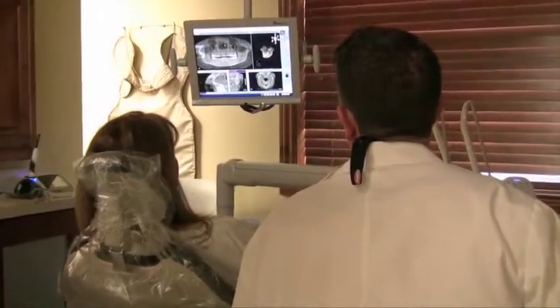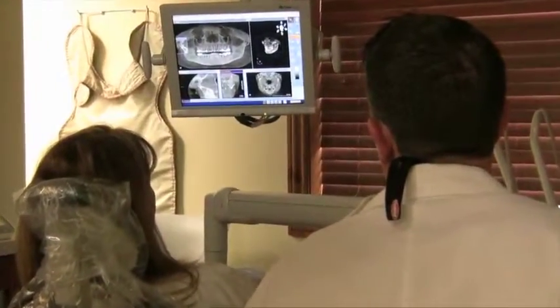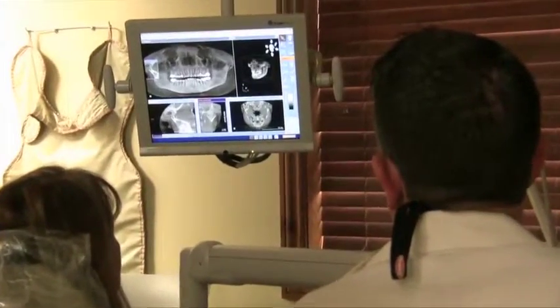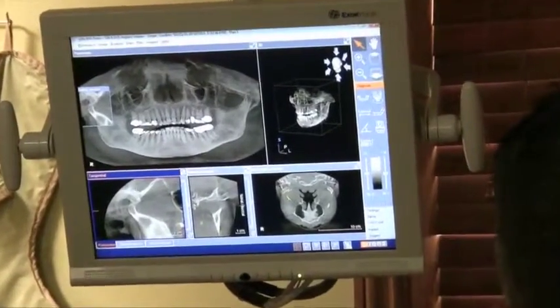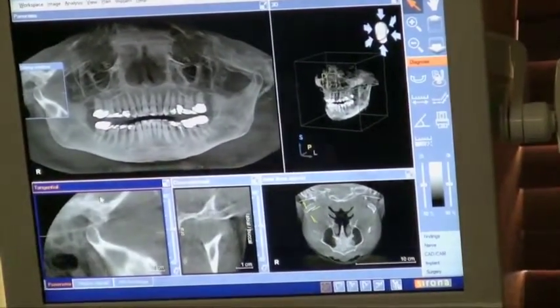The first thing we usually start with is the right TMJ, or jaw joint. I click down here in the lower right screen and I'm going to look at the shape of the jaw joint. I really like how he started with this — if you have any questions, let me know. What he's trying to do is create a circumstance of co-diagnosis where we're working together, getting engagement. Now we're showing the patient something they've probably never seen and asking questions about it.